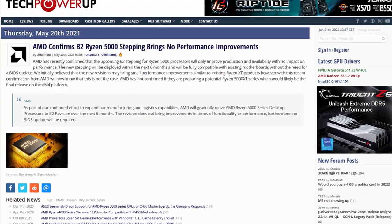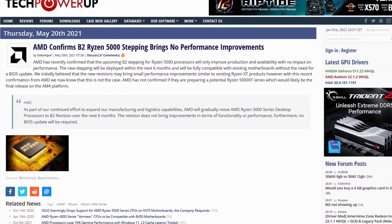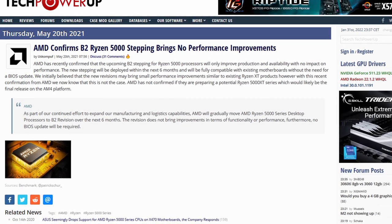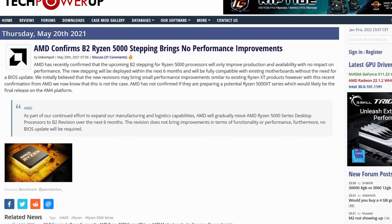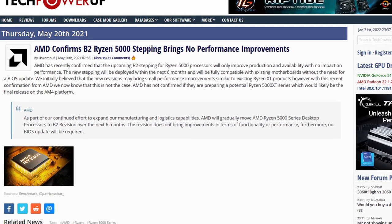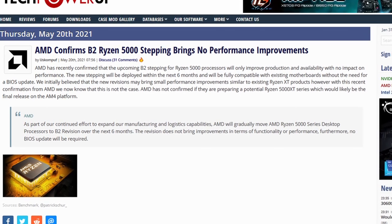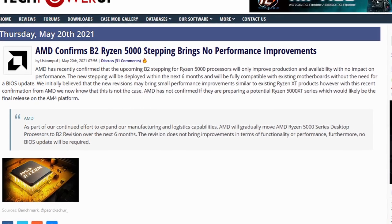As part of our continued effort to expand our manufacturing and logistic capabilities, AMD will gradually move AMD Ryzen 5000 series desktop processors to B2 revisions over the next six months. The revision does not bring improvements in terms of functionality or performance, and no BIOS update will be required. If it doesn't improve functionality or performance, then what does it offer?